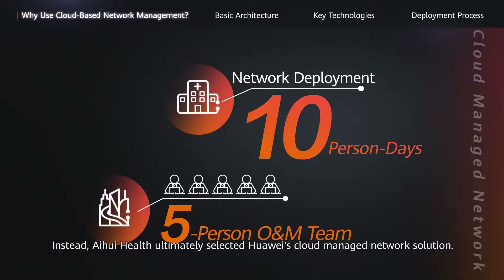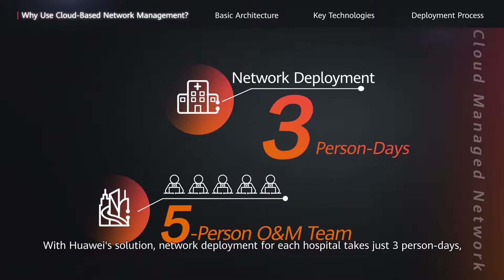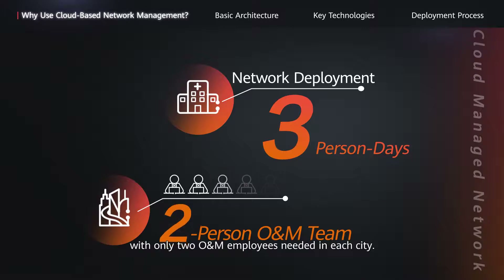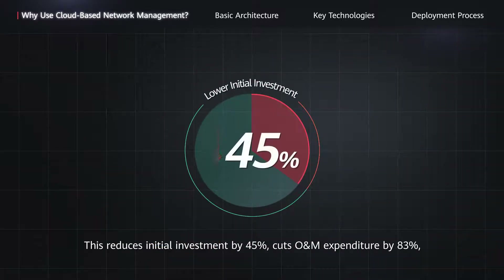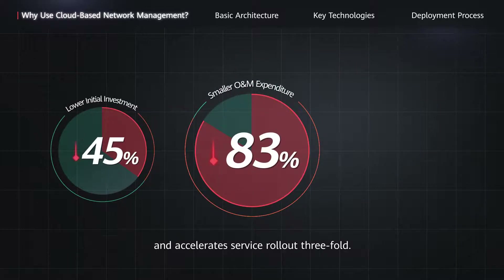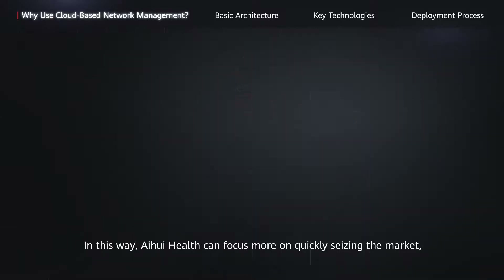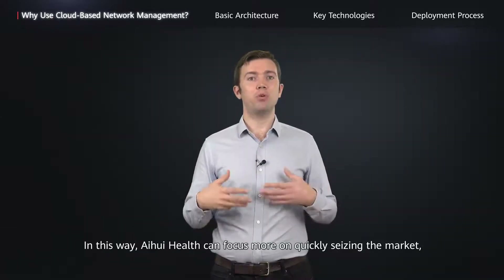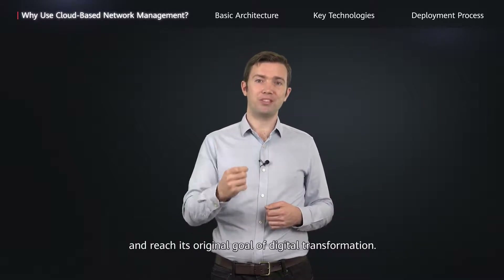Instead, Ai Wei Health ultimately selected Huawei's cloud-managed network solution. With Huawei's solution, network deployment for each hospital takes just three person-days, with only two O&M employees needed in each city. This reduces initial investment by 45%, cuts O&M expenditure by 83%, and accelerates service rollout three-fold. In this way, Ai Wei Health can focus more on quickly seizing the market and reach its original goal of digital transformation.